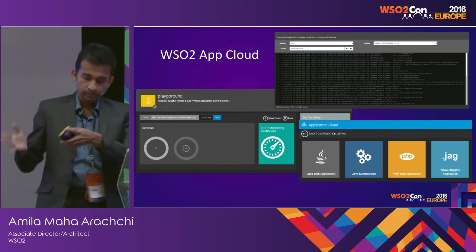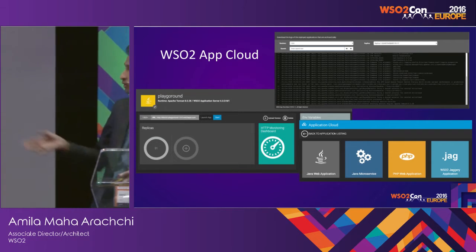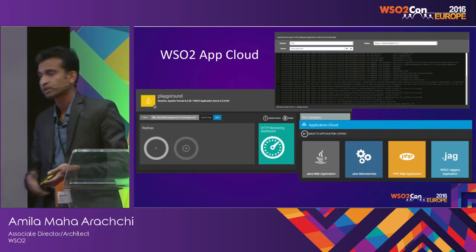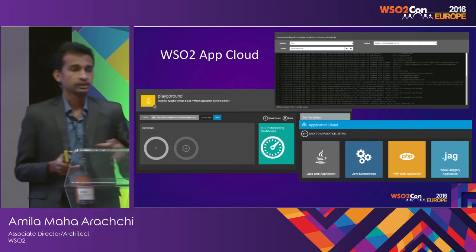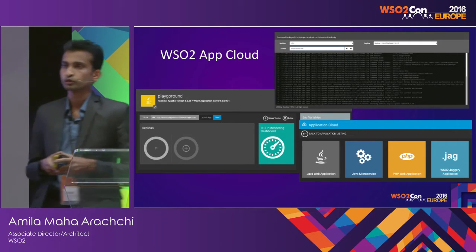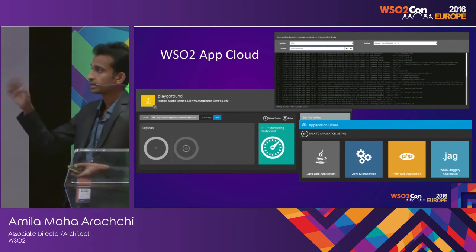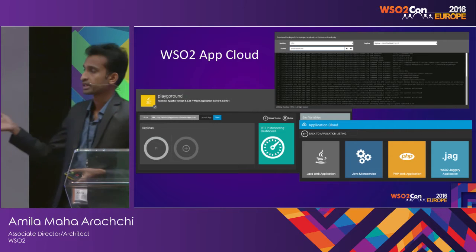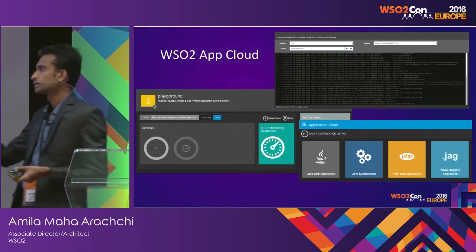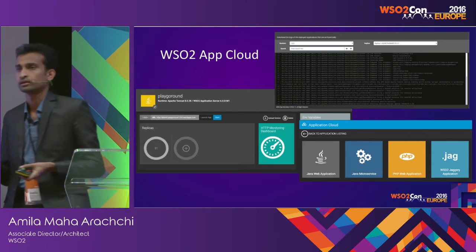Jaggery apps are not much used in the outside world, but they're heavily used in WSO2 for their internal applications. WSO2 has hosted their internal apps in WSO2 Cloud, so therefore they have to support the Jaggery application type as well. They are also planning to support popular app types like Node.js.